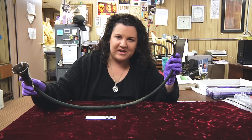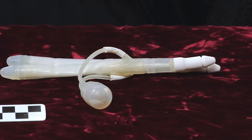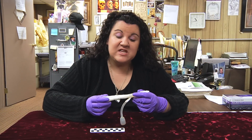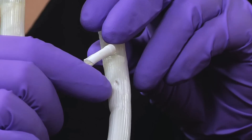Now let's see what our next mystery object is. This mystery object is one of our newest donations — it's actually only a few years old. It's an implant, and this particular one actually had to be removed because it ruptured in a certain area.